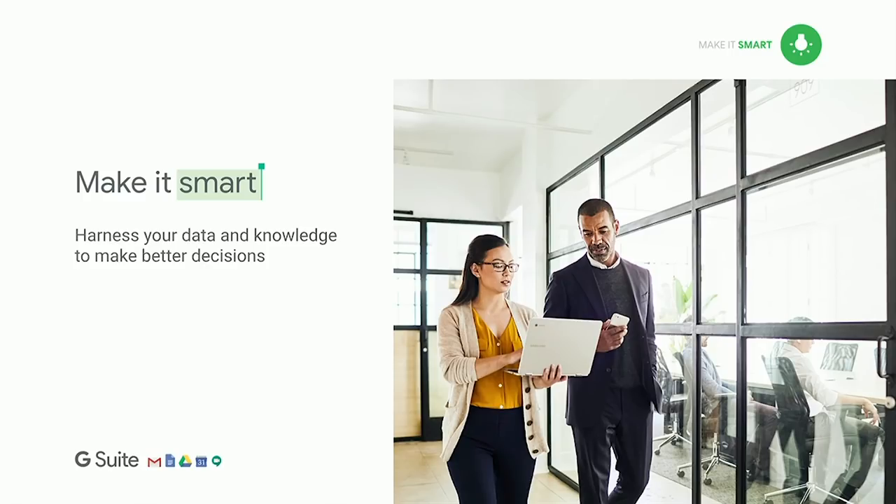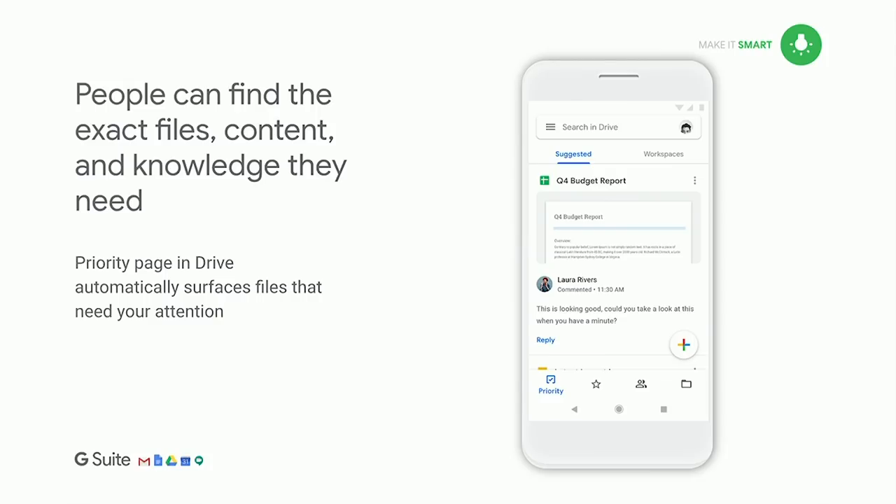The second pillar of G Suite is making it smart — harnessing your data, knowledge, and organization to make better business decisions with more impactful outcomes. Going back to Google Drive, we now have a Priority page in the Drive mobile app, which allows you to focus your attention on the files that need your attention. We use artificial intelligence signals to identify the files we think you'll need to be working on and help guide you to action. If there's a file that needs your review or comment, we bring it front and center with one click.